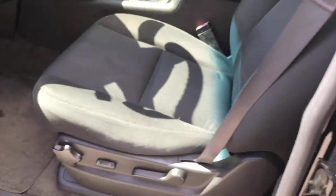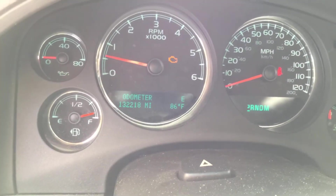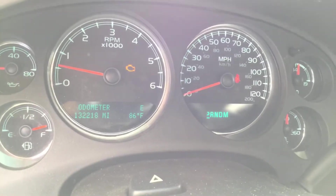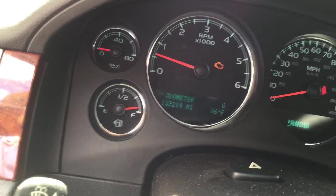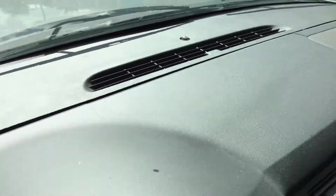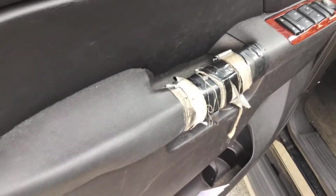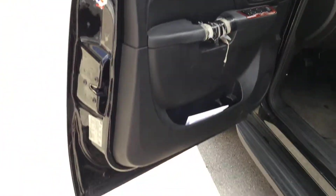It's got 132,000 miles. The driver's seat looks good. The check engine light is on and the oil pressure gauge does not work. The dashboard has a couple of little cracks — one over there and one over here. The driver's side door panel is broken right at the handle, which is a common problem on these vehicles.